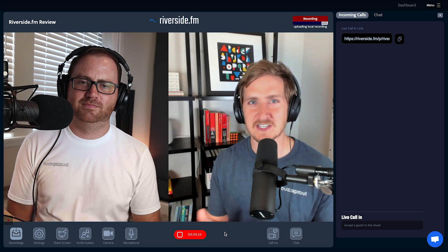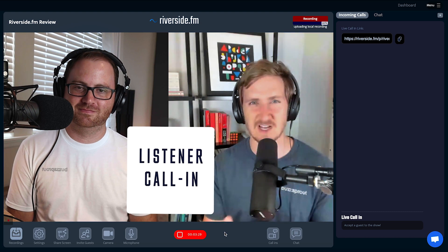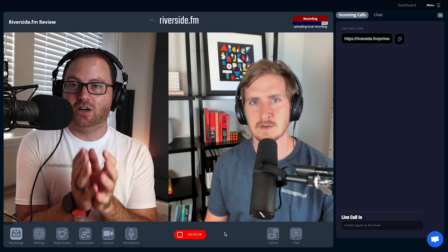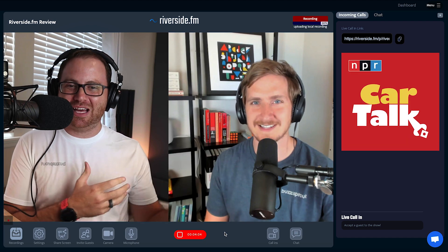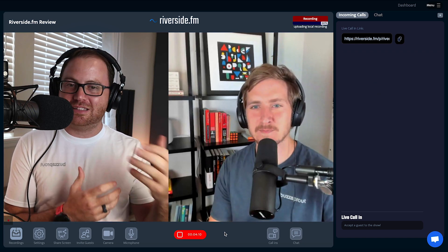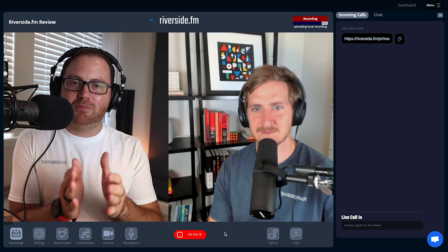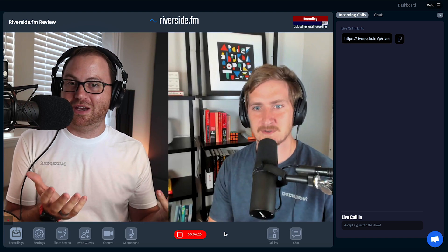One unique feature that we played around with is the call-in feature. With the call-in feature, you get a unique link that allows anyone to join your session on a web browser. The way I would use that is if I was doing a live call-and-answer show, something like Car Talk, where you had people calling in and you're answering live — or if you had a guest that could only pop in for a little while and you had your normal co-hosts doing the rest of the podcast. Anything where someone is coming in temporarily but doesn't necessarily need to be there the whole time, combined with live listener audience interaction, is where I would use it.